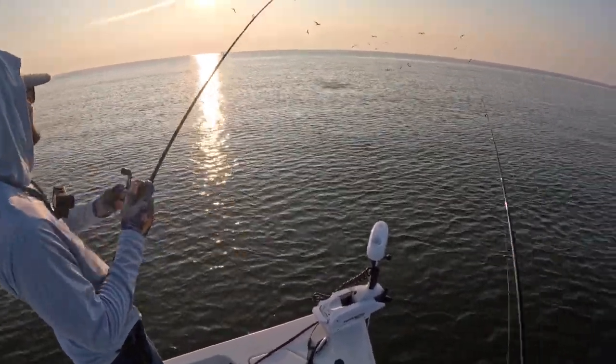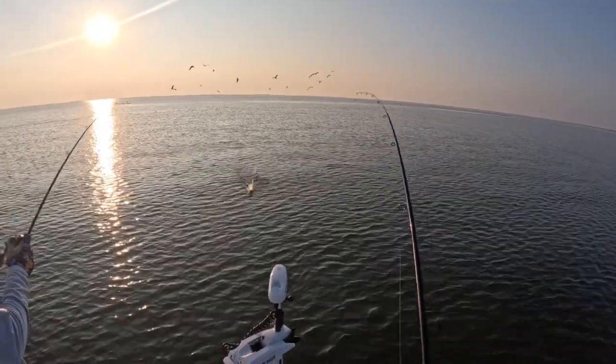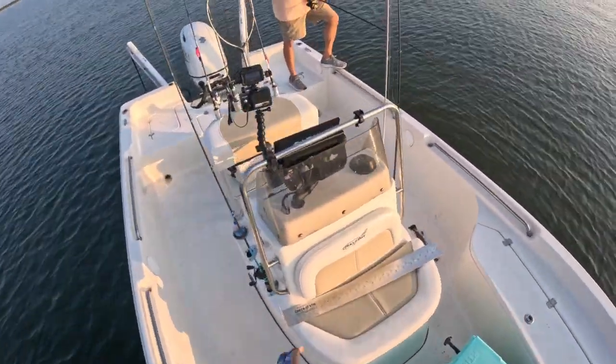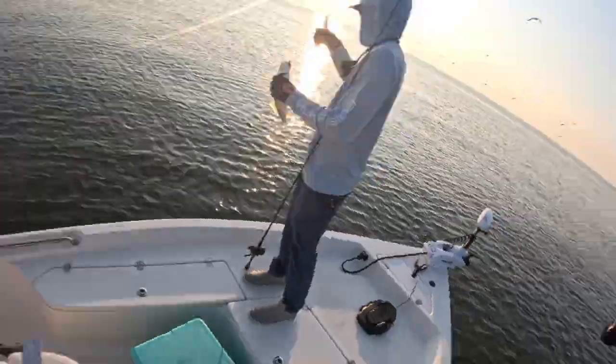Oh wow, my battery just died — you gotta be kidding me. Quick change! That's another keeper. Oh crap, I need to spin this camera around — I'm getting all the Ed-catching-fish back here. Give me more slack in your line, real slow.